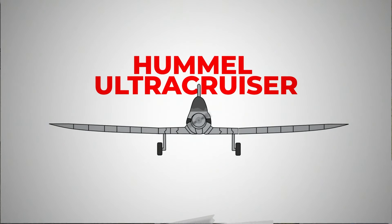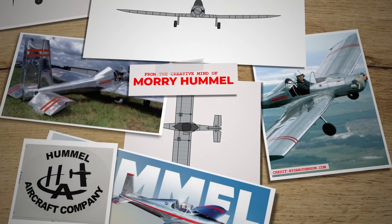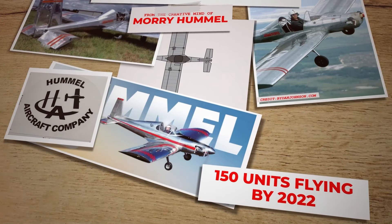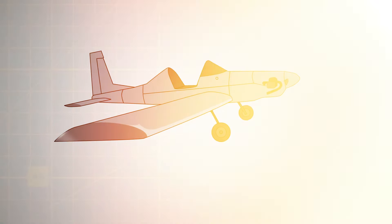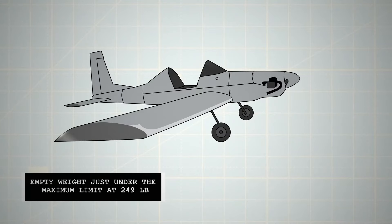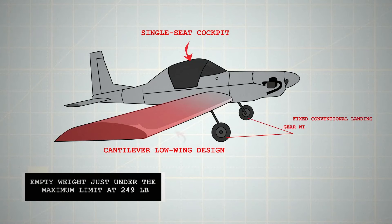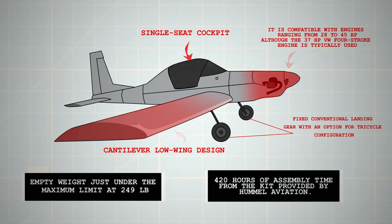Number 3: Hummel Ultra Cruiser. The Hummel Ultra Cruiser emerged from the creative mind of Morrie Hummel and was brought to the aviation market by Hummel Aviation. This distinctive aircraft first took to the skies in 2000 and has been in production since, with over 150 units flying by 2022. Designed as a lighter evolution of the Hummel Bird, the Ultra Cruiser aims to meet the stringent requirements of the US ultralight vehicles rules, boasting an empty weight just under the maximum limit at 249 lbs. Crafted from sheet aluminium, it features a cantilever low-wing design, a single-seat cockpit that can be open or optionally enclosed, and fixed conventional landing gear with an option for tricycle configuration. It is compatible with engines ranging from 28 to 45 horsepower, although the 37-horsepower VW four-stroke engine is typically used. Builders can expect around 420 hours of assembly time from the kit provided by Hummel Aviation.